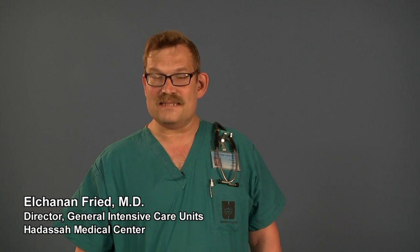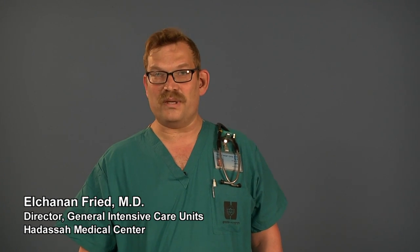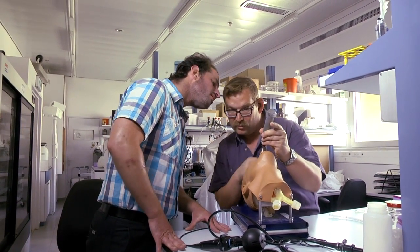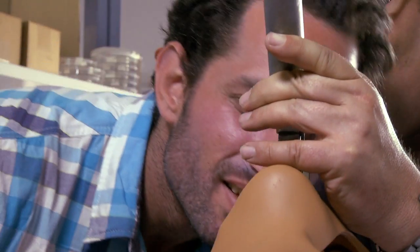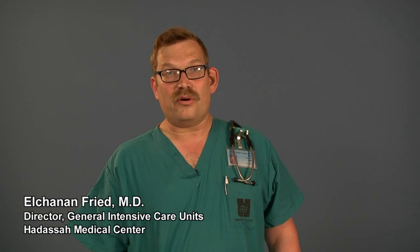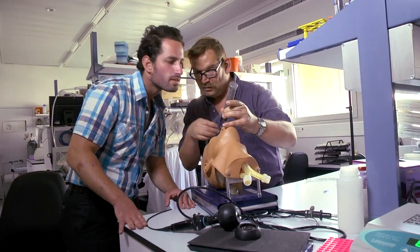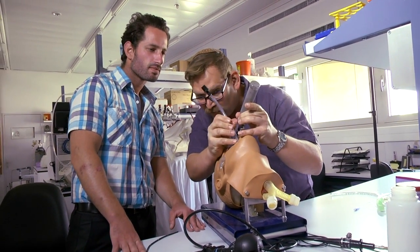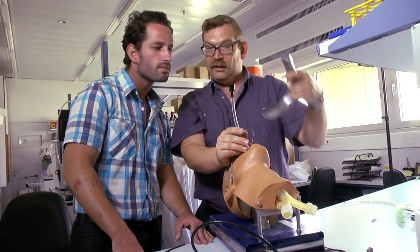Tracheal intubation is the placement of a plastic tube into the trachea to maintain an open airway. It is frequently performed in critically ill patients undergoing resuscitation or those undergoing general anesthesia. The current procedure is based on direct or device-assisted visualization of the trachea.